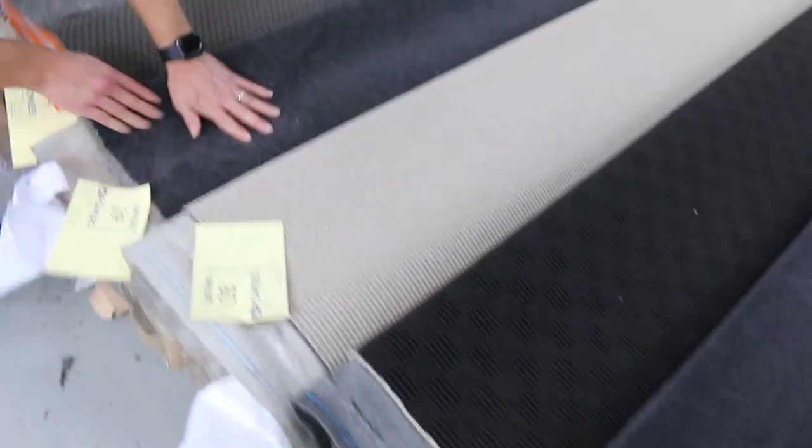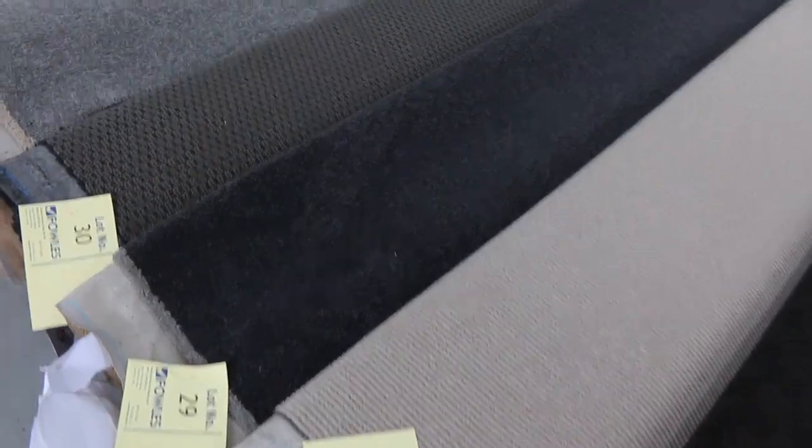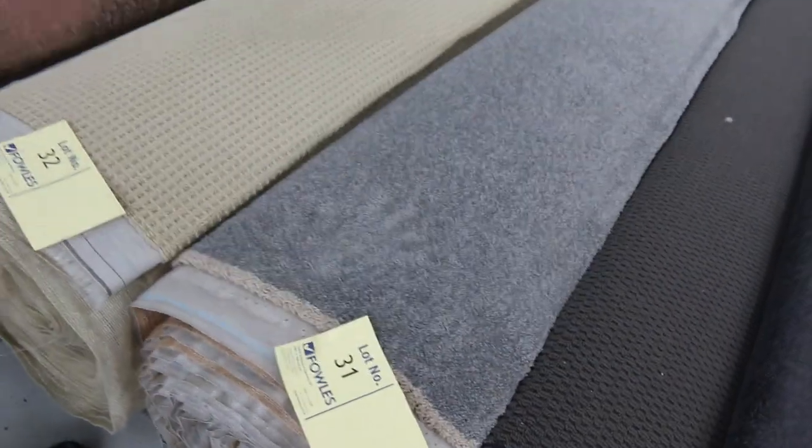Another nice one there. Some beautiful carpets here. Lot 29 — that's 5.8 metres, so that might be two smaller bedrooms or a larger bedroom. And another good one, Lot 31.